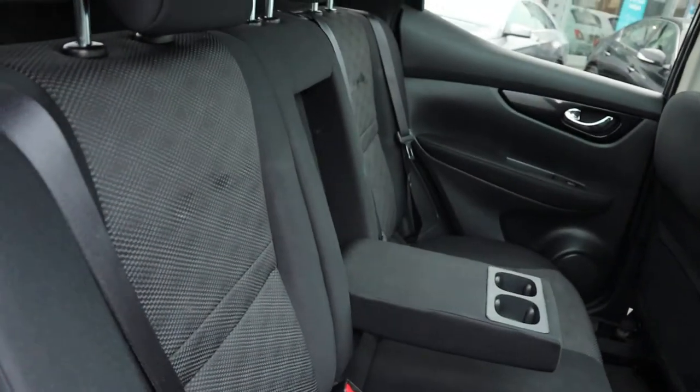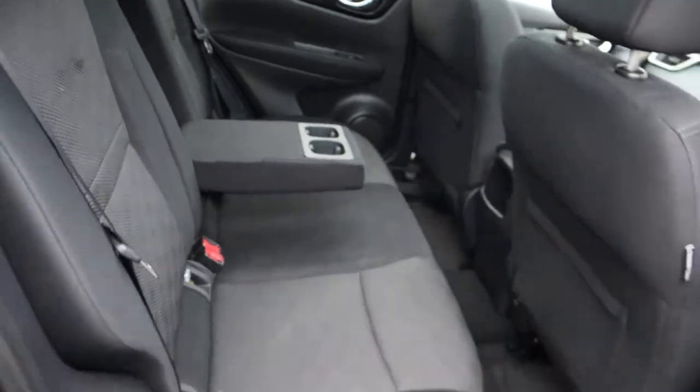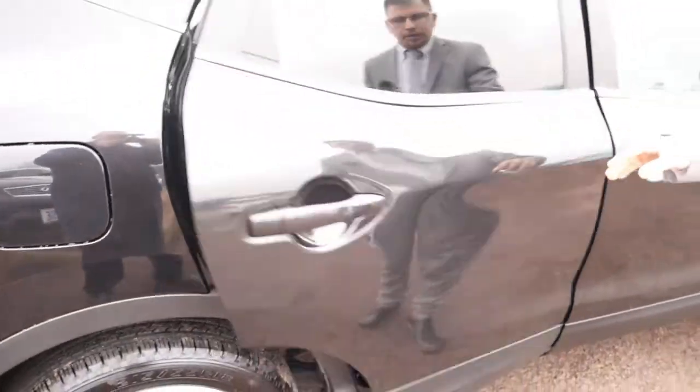Two-tone interior, complete with ISOFIX, a couple of cup holders and the centre armrest for your passengers. Keep them nice and comfortable.